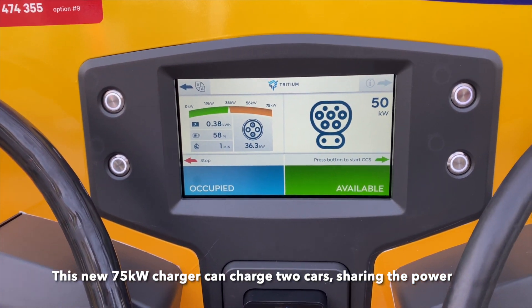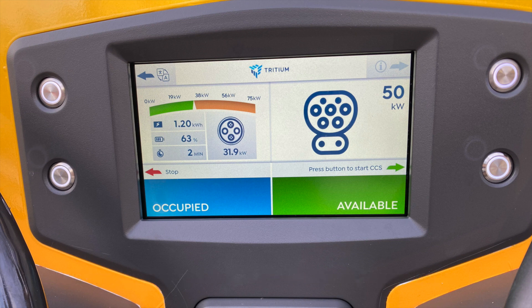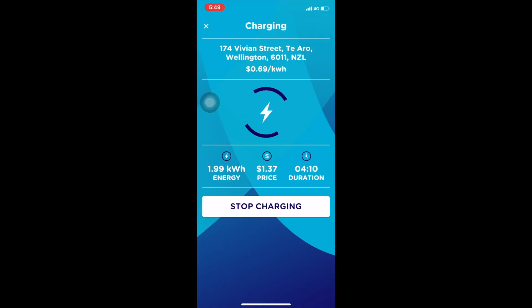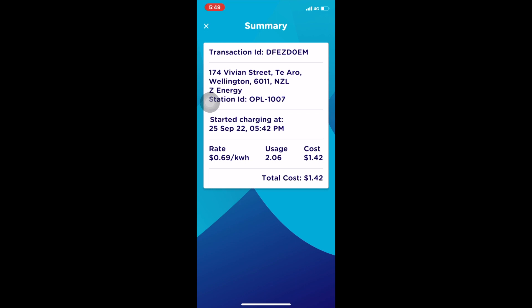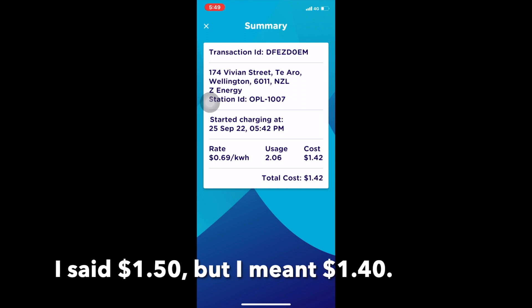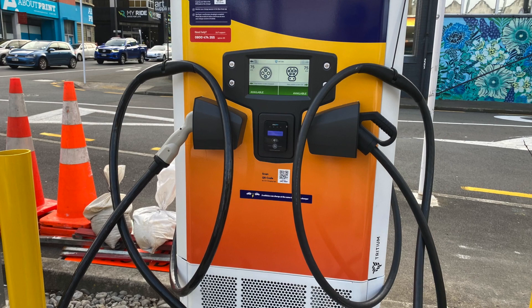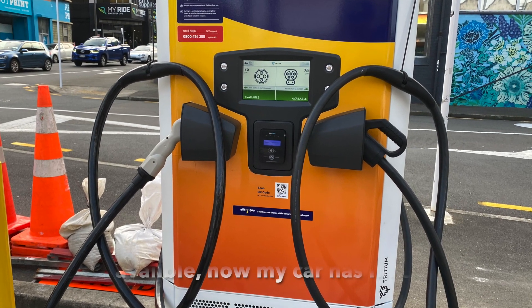The other connector on the other side is the CCS Type 2, which is the European standard DC fast charger, and that's common on New Zealand American cars, Korean cars, and European cars. The app gives you a charging summary and tells you how much it costs when you're finished your charge session. It cost $1.50 for two kilowatt hours, which is fine — that's good for DC fast charging.